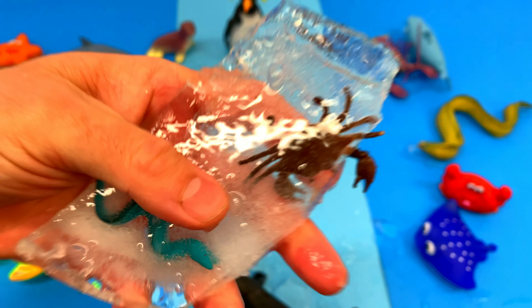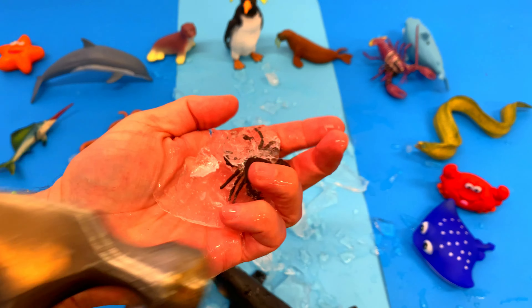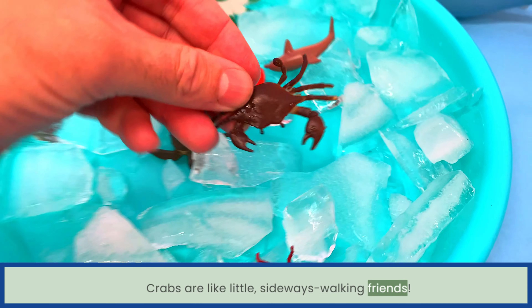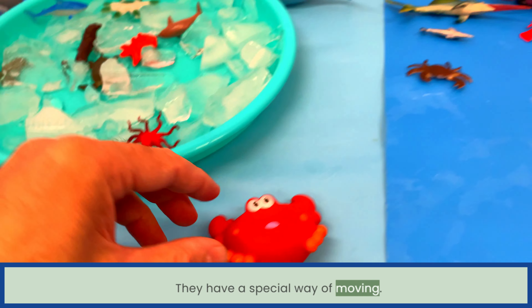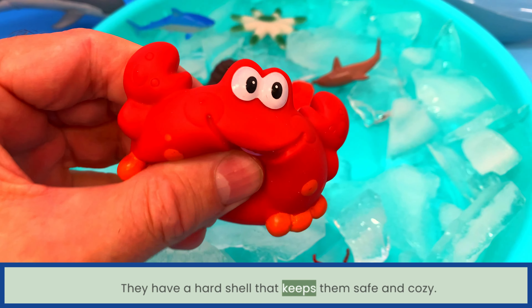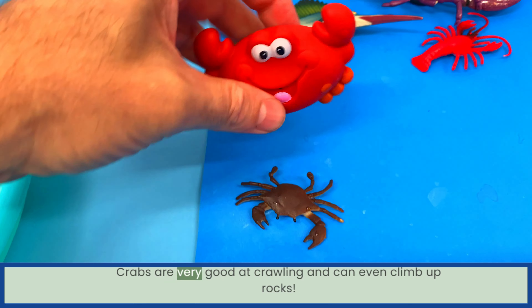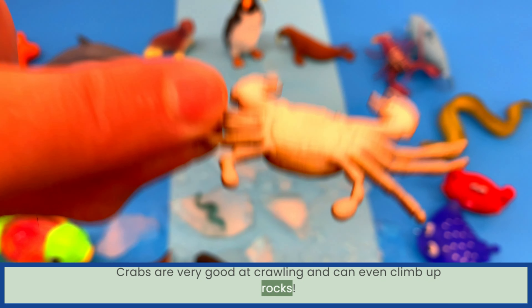Wow, pretty cool! Crabs are like little sideways-walking friends. They have a special way of moving and a hard shell that keeps them safe and cozy. Crabs are very good at crawling and can even climb up rocks. Crab!